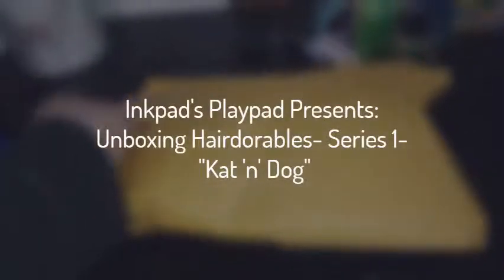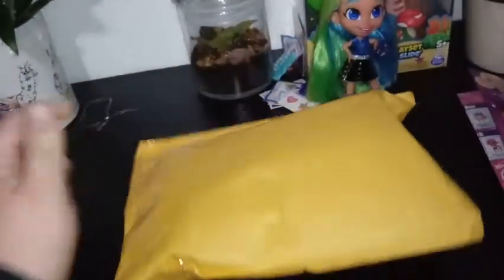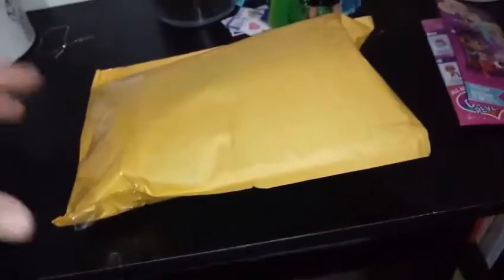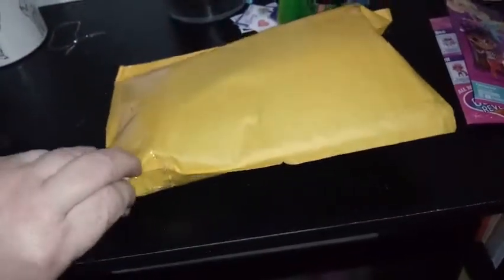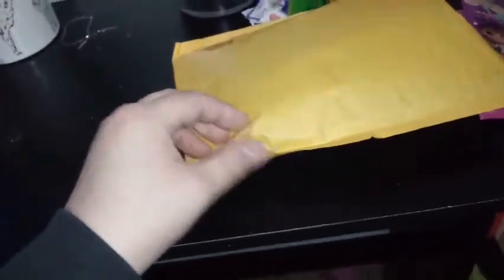Hey everybody, I'm back with another unboxing, and guess what I got in the mail today? It is another Hairdorable. I think this Hairdorable is from Season 1, but we're going to go take a look at it. I'm going to take this tape off and I will be right back.